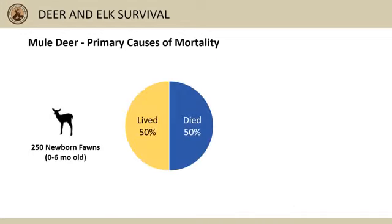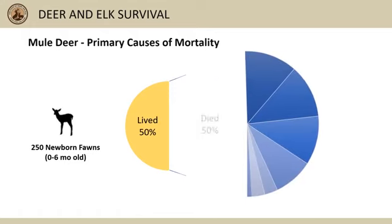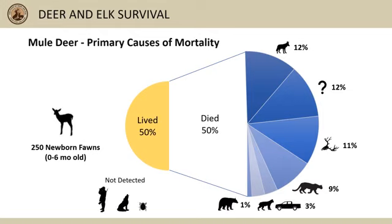Data from 250 collared newborn mule deer fawns suggests about 50 percent of fawns die in the first six months after birth. Coyotes take about 12 percent, and about 12 percent didn't have enough evidence to determine cause of death. Malnutrition takes about 11 percent, mountain lions take about 9 percent, bobcats and accidents each take about 3 percent, and bears take about 1 percent.